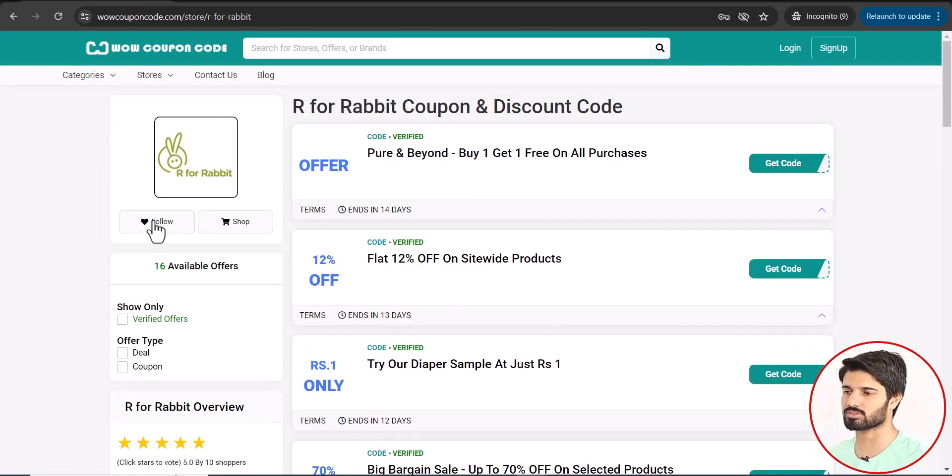On the other hand, you can also follow this page by clicking the follow button. Provide your email address and whenever we add new coupons or deals to this page, you will receive an email from our site.